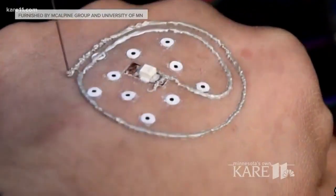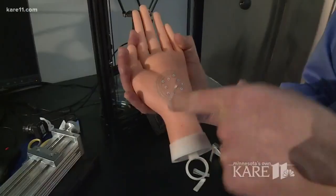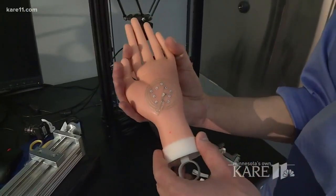Imagine this: in a matter of minutes, electronics that print directly on your skin, like this LED light. Just put your hand under there, wait a few minutes, and you're done.